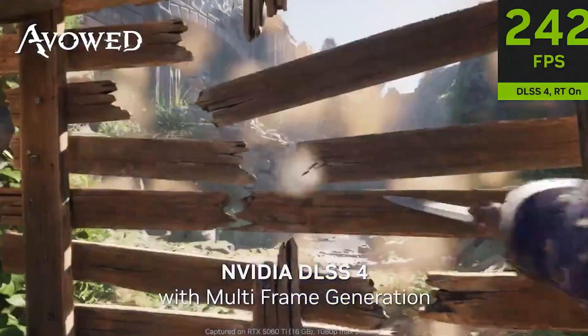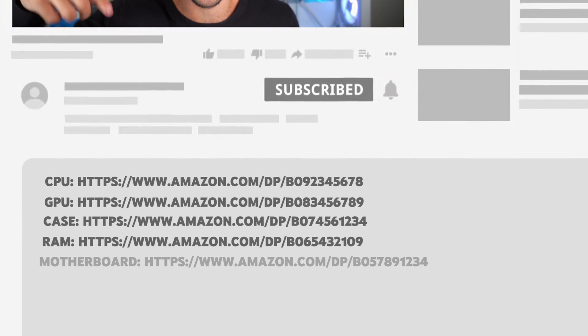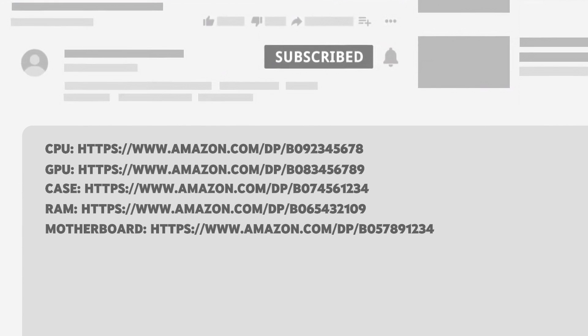Stay until the end if you want to see the expected level of gaming performance at 1080p and 1440p resolution. I will also show you two PC alternatives — one if you want to save a hundred dollars and get very similar gaming performance, or one if you have a bit of extra money to spend and want even faster performance to play at 4K resolution. The links to these computers will be down below in the video description with the latest pricing and availability in your region.